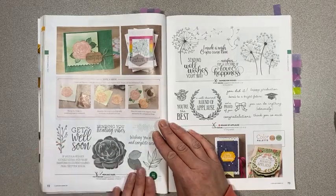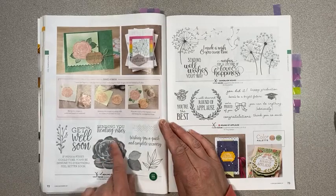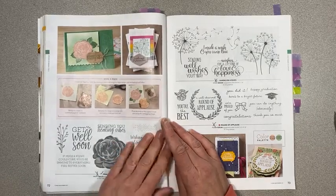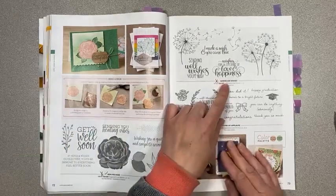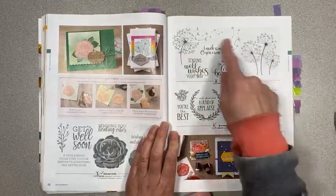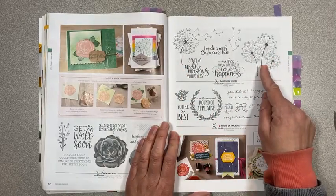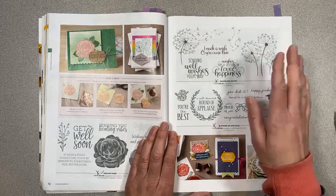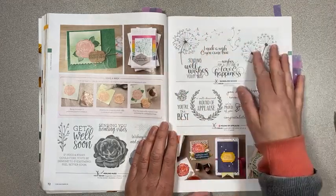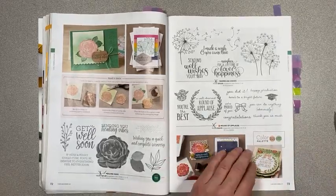Healing Hugs — I love this set and I didn't use it enough. I'm going to be using it this month coming up, because you all need to know how cute this is. I love this rose. Dandelion Wishes is another really nice, easy card to make — I actually don't have it, but I've seen beautiful things made with it and they look like they come together really quick and easy. Round of Applause is also retiring.